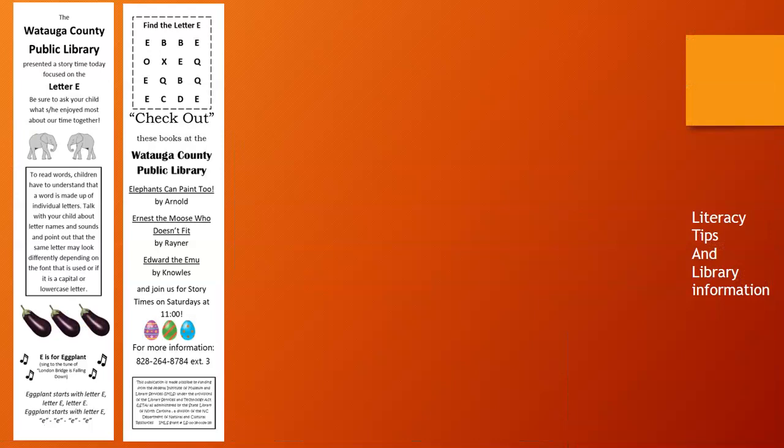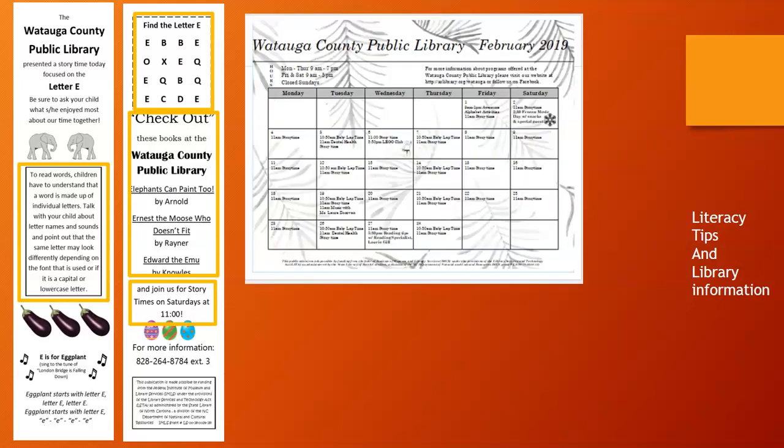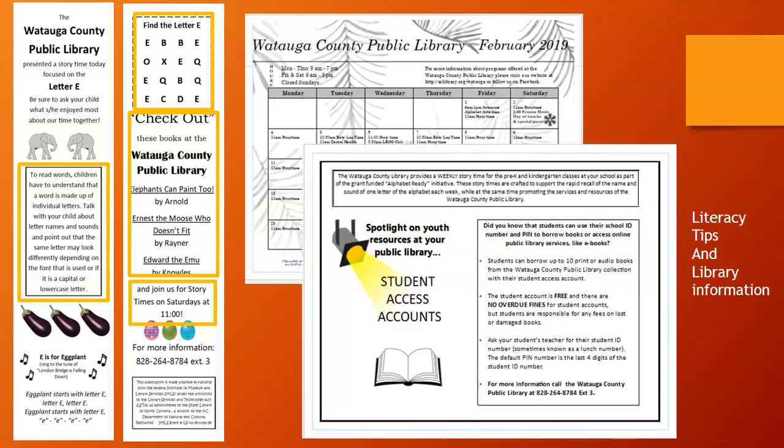After stamping their hands, we would give children either bookmarks specifically for the storytime they had just heard — including literacy tips for parents, a game for children, an invitation to Saturday storytimes, and ideas of books to look for — or, about mid-year, we changed the format to giving them a calendar of library events. On the back of the calendar, we would focus on one public library resource we wanted families to know about.